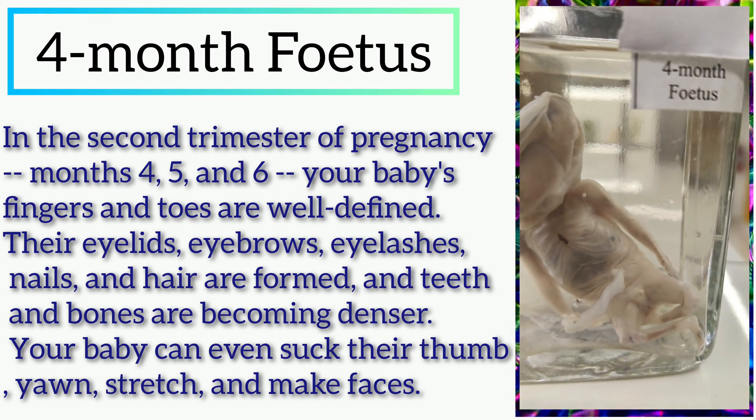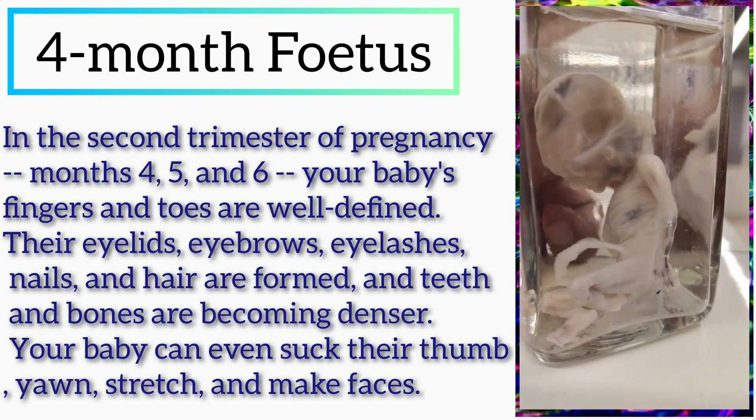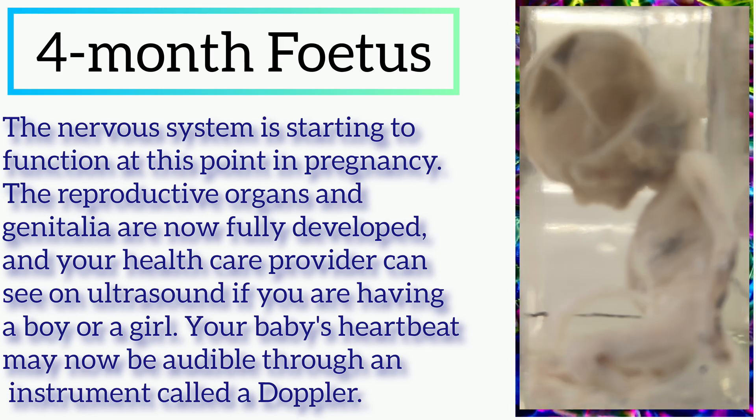Your baby can even suck their thumb, yawn, stretch, and make faces, and the nervous system is starting to function.